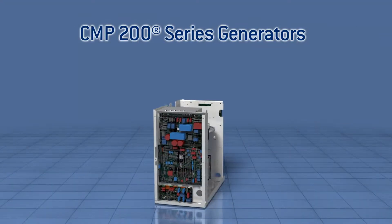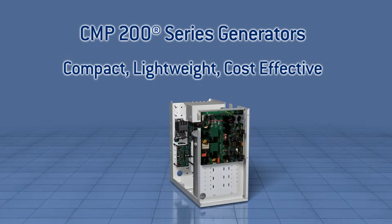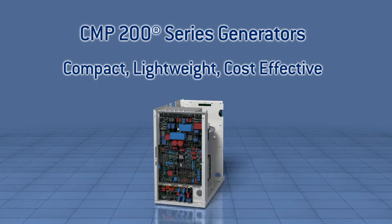CMP200 series of radiographic x-ray generators — compact, lightweight, cost-effective. High-frequency, high-performance, reliable, versatile radiographic x-ray generators with unmatched value.